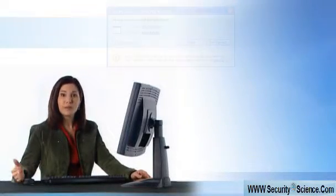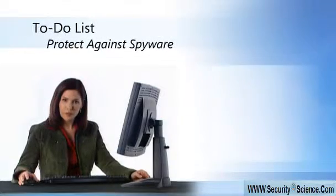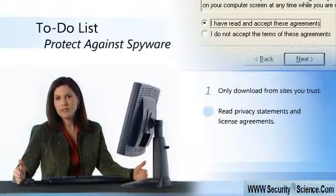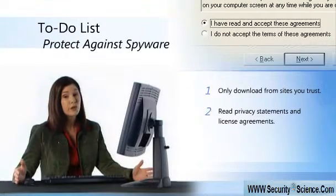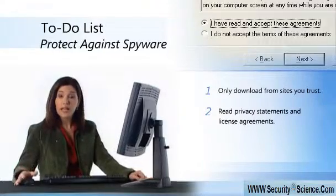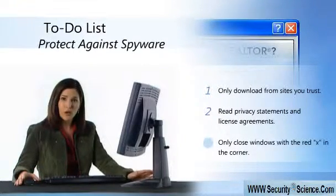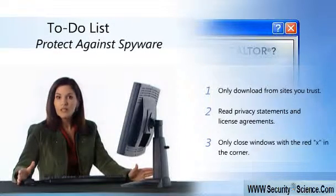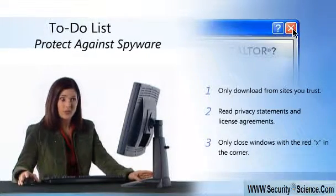After you beef up your internet security, here are my top three things for you to remember. Only download from sites you trust. Read privacy statements and license agreements before you download anything — if you don't understand, don't download. And if you can't close a pop-up window, never click OK, agree, or even cancel. They're trying to trick you. Only close windows with the red X in the corner, like this one.